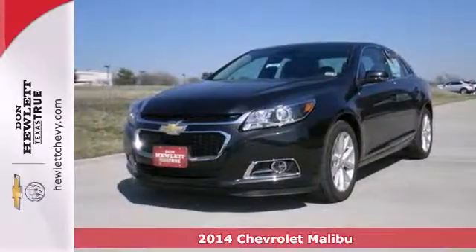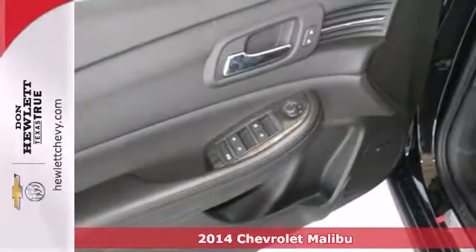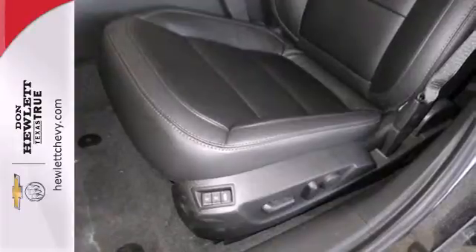It's a 2014 Chevrolet Malibu. It'll fulfill your wants and needs. You need peace of mind, so the Malibu has 10 standard airbags, a tire pressure monitor and stability track.